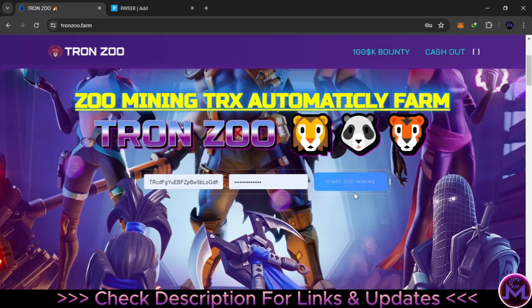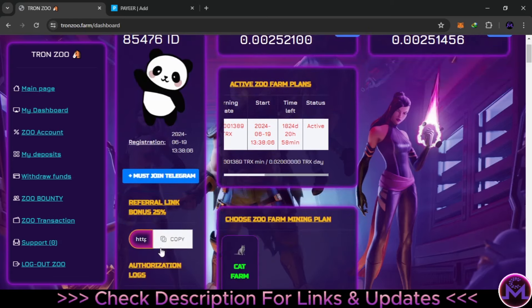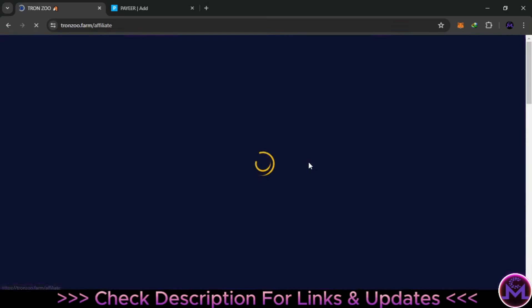Let me enter my account to show you details from inside. This is the plan — when you enter, this is how it looks. It's going to automatically generate profits. From the free plan you can earn 0.02 TRX per day. You can also find your referral link in this area with a 25% referral commission. You have three ways to earn for free.